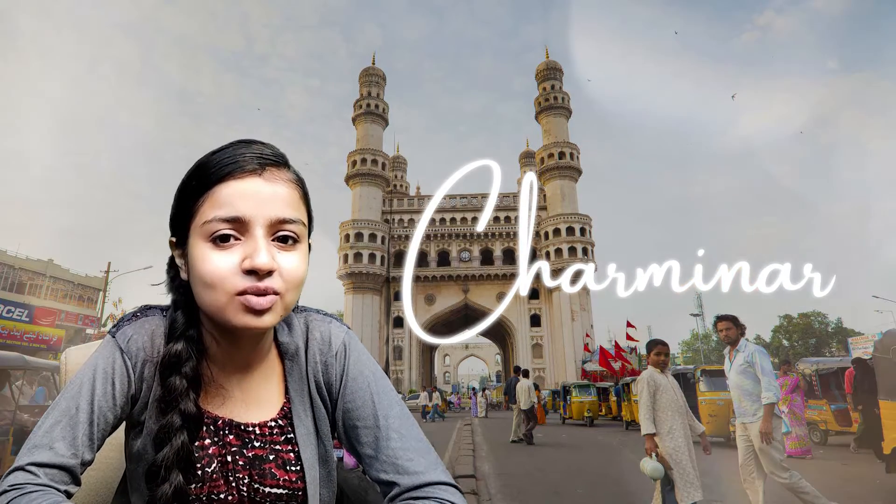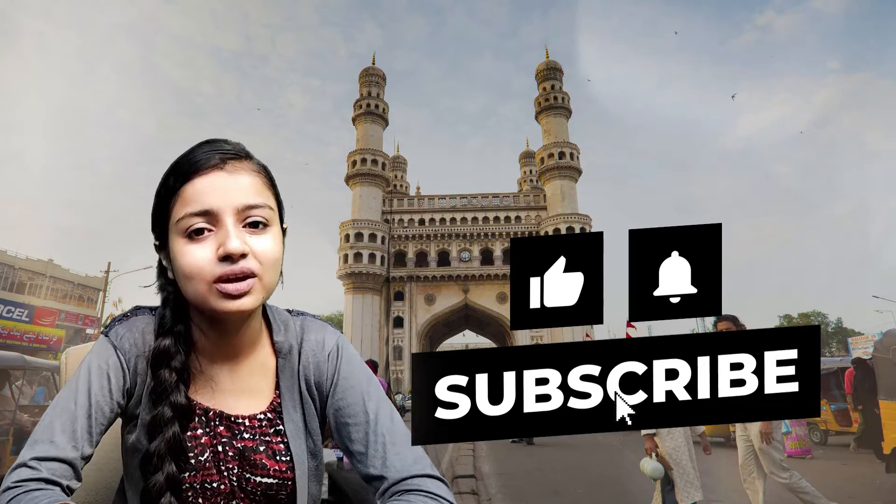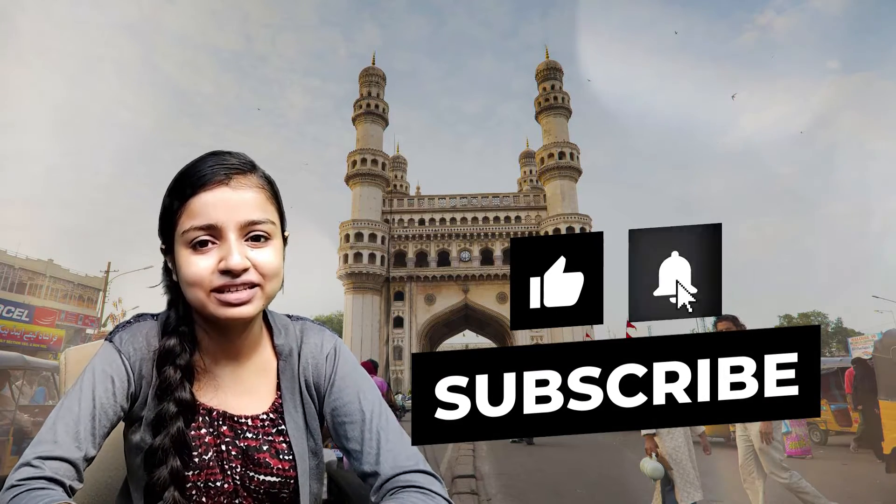Hello viewers, welcome back to Culture Card. Today we are going to talk about a prominent feature of Hyderabad whose name is Charminar. Stay tuned till the end in order to know about this architectural marvel. Don't forget to like and share this video as well as subscribe to our channel. Let's get started.